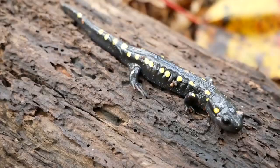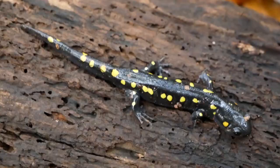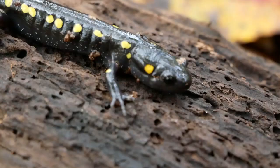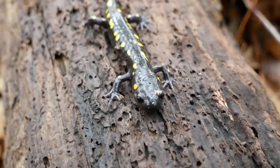Quick side note: anytime you Google a picture of a salamander or see one in a textbook and it's on a log or just posed up on some nice moss, the scientist who took the picture moved it to that spot, because salamanders just don't show themselves in the open like that. Next time you see a picture like that in your Bio 101 textbook, just know it's because some scientist wanted their picture of a slimy lizard thing to look nice.